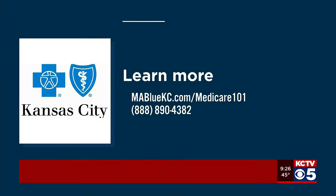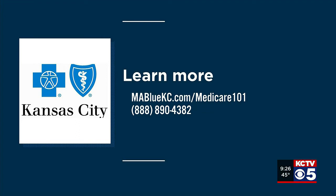We really appreciate your time this morning. You can learn more about Medicare insurance plans by going to MABluekc.com or call 888-890-4382.